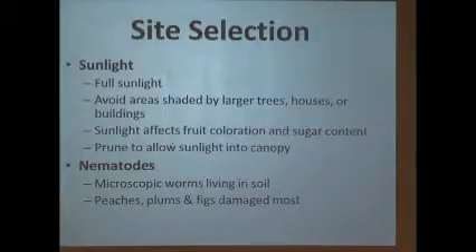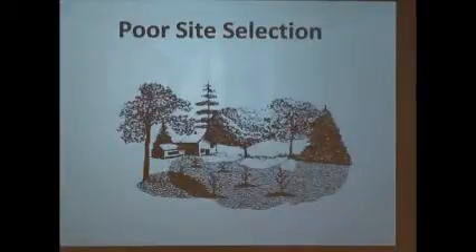A nematode spectrum test only costs five dollars. If you're going to do an orchard and depend on it, I recommend getting that test — especially if you've bought property on bottom soil that's had a lot of vegetables grown there. We're the cheapest state in the United States for doing that through the NC Department of Agriculture.